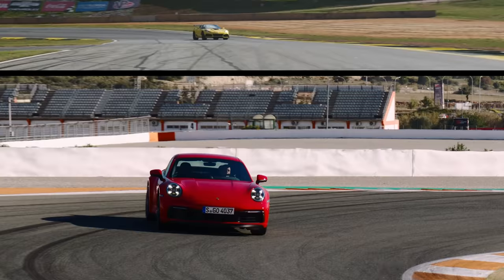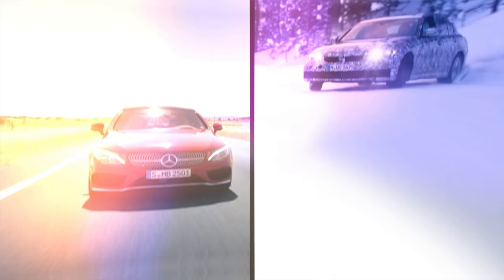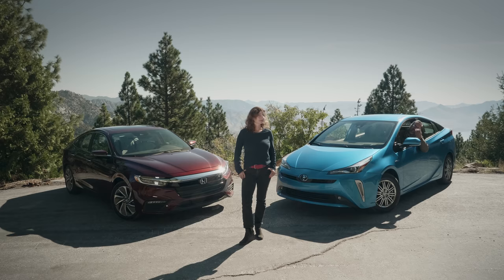The epic battles of automotive history: Corvette vs. 911, F-150 vs. Silverado, 3 Series vs. C-Class, Camaro vs. Mustang. And don't forget Honda Insight vs. Toyota Prius.